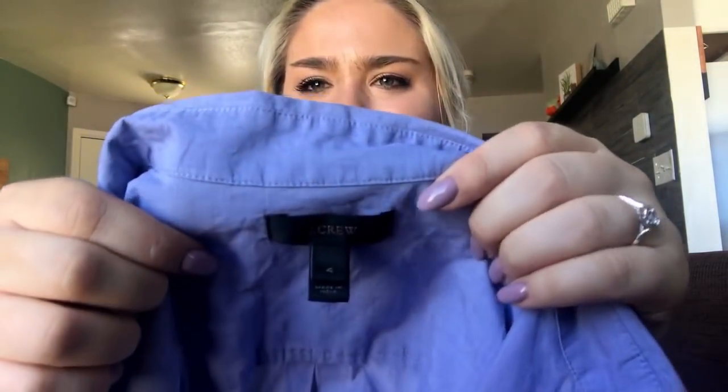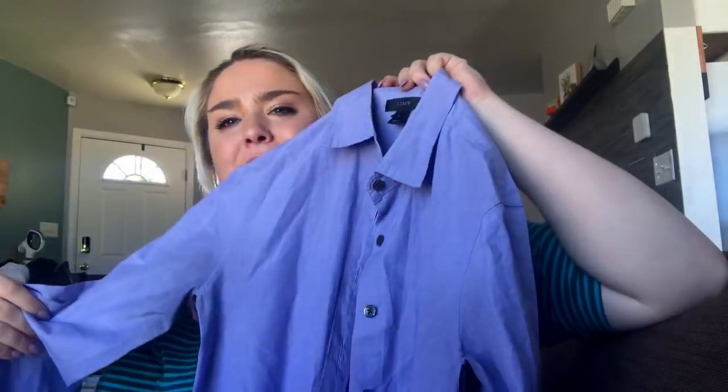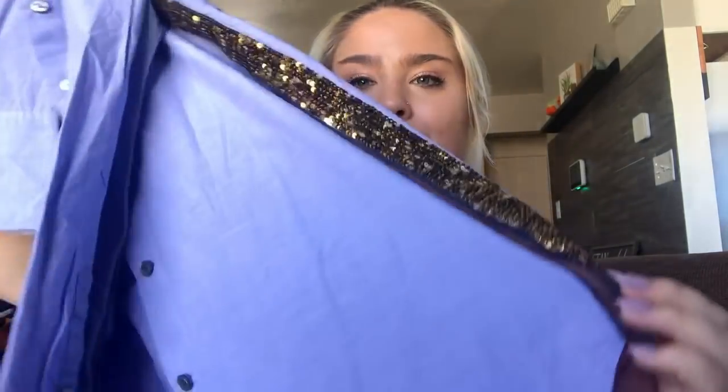Okay, a J.Crew — at first when I saw this I thought it was a men's button down because it's kind of oversized, and I'm like why does it say size 4? But then you flip it and there's this sequin stripe down the side. So this shirt is super fun — I call it the mullet shirt, business in the front and party in the back. It's from 2014 but still fun. Hopefully I'll get about $30.